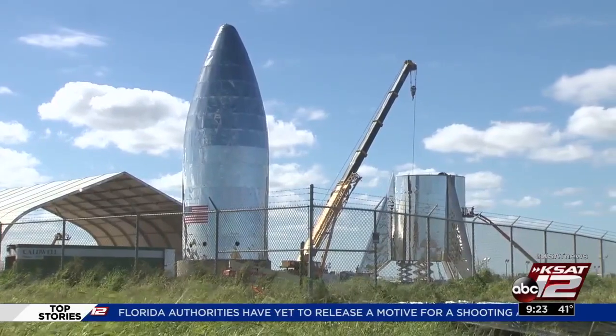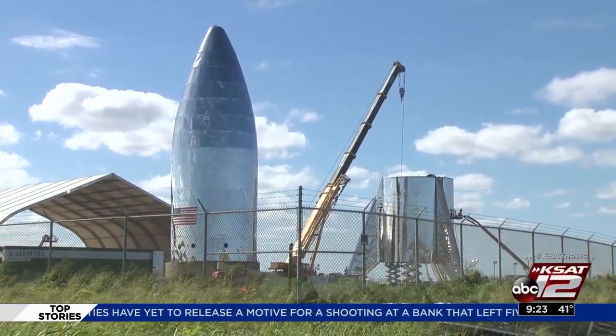Reporting from Boca Chica, Tiffany Huertas, KSAT 12 News. One of the big beneficiaries of this project is the University of Texas Rio Grande Valley, which collaborated with SpaceX. They have a partnership known as Stargate, which gives students the opportunity to research and learn about the space exploration industry.